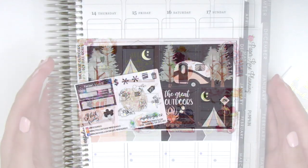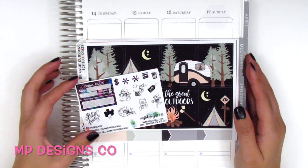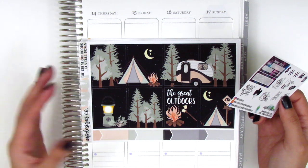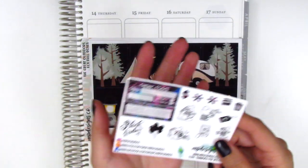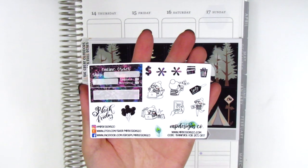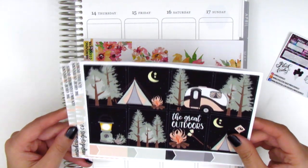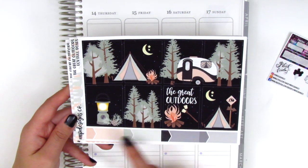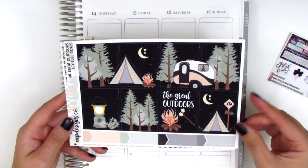The next shop in this haul is a new shop to me called MP Designs Co. I found her shop while browsing on Etsy for a camping-themed kit because I did go camping in November. I stumbled across this kit and think it's so perfect. Before I move onto the kit, I want to show you the sampler that came with my order — we've got some boxes, some girl icons, and some little functional icons at the top. For this kit, I know she sells sheets a la carte, which is what I did. Here are the full boxes with some appointment labels at the bottom. It's definitely a darker color scheme but it works so well for camping.